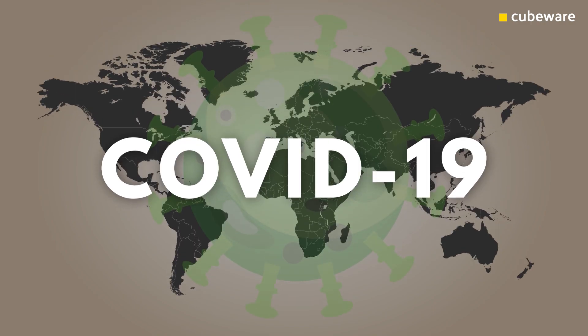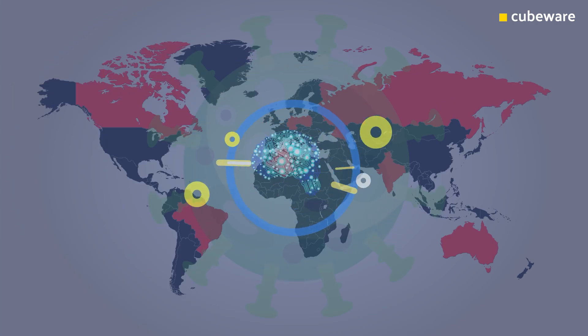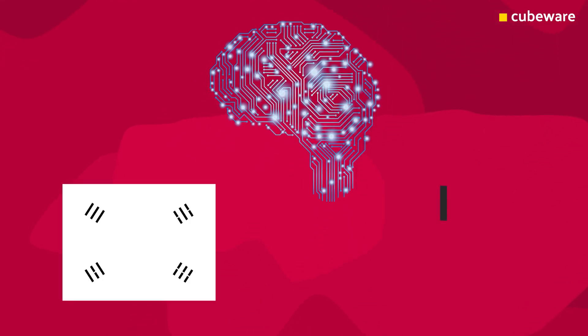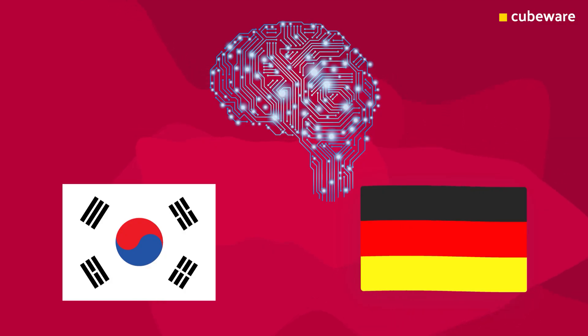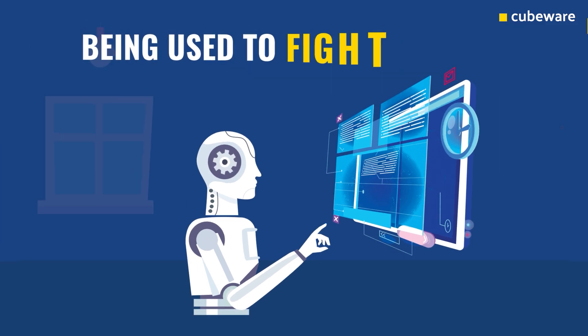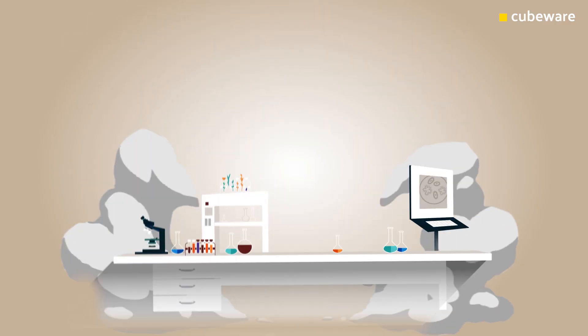As we struggle to deal with the COVID-19 crisis, governments around the world are forced to adopt new technologies and systems in order to protect their populations. Artificial intelligence has proved highly effective in aiding governments as diverse as South Korea and Germany. In this video, we highlight how AI and machine learning are being used to fight the virus.